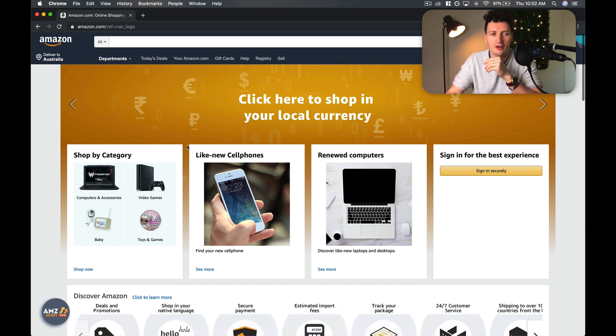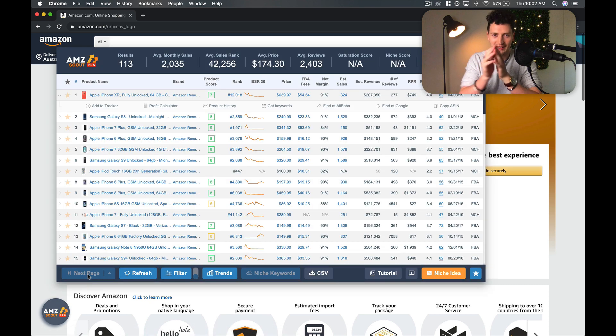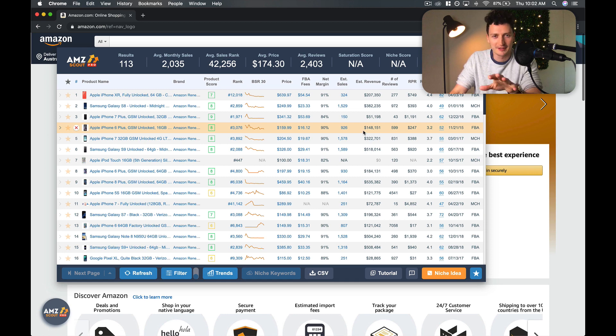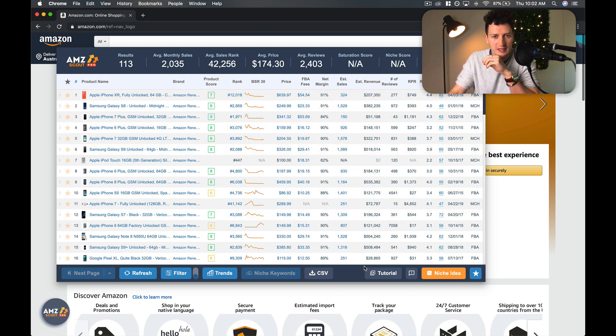Now let's jump over to Amazon.com. You can see I've got it pulled up on my screen here, so you can pull it up on your own screen as you follow along. I've got AMZScout installed. What this is going to be able to do is basically x-ray the Amazon website — it's going to pull data we don't normally have access to, such as how much revenue each product is making, their best seller rank trend over time, and how long they've been selling for. All this information is what we're going to use to find and validate niches.